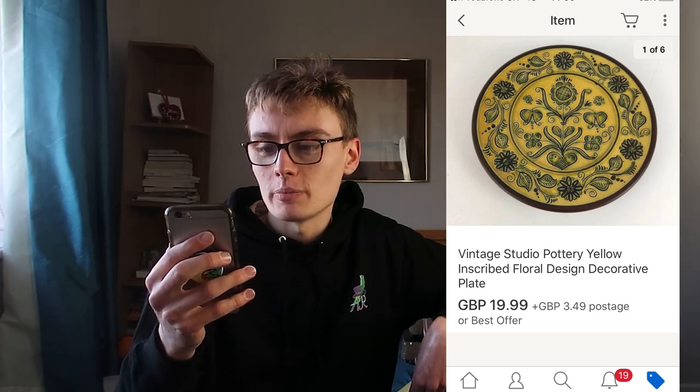Next, vintage studio pottery yellow inscribed floral design decorative plate, £19.99 plus postage. I believe I got this from a charity shop for £3 - it might have been two quid. It was a lovely one, really nice design, really well made. You could tell this wasn't by an amateur - someone who knew what they were doing. It's obviously from a local or small studio potter's but they definitely know their craft. £19.99 from two or three quid - really happy.